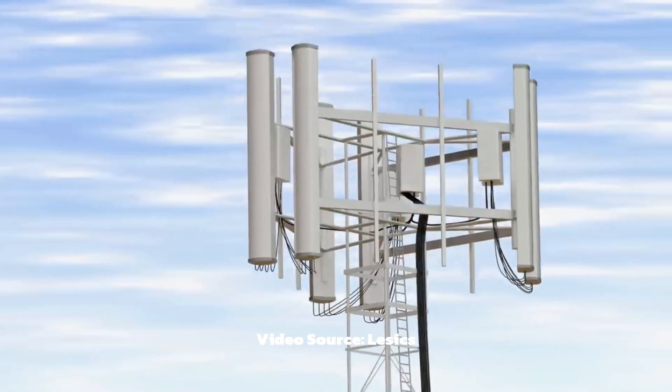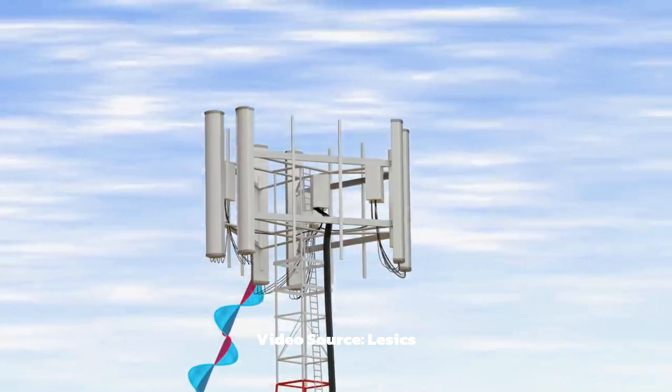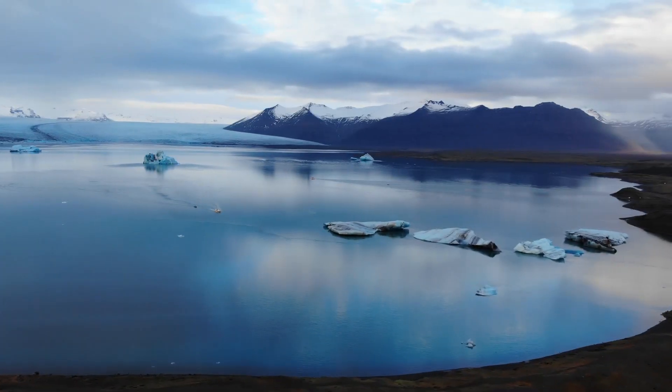But the problem with this technology is that you can only have an internet connection in an area which has a cell tower, which is typical in urban areas such as cities. But what if you live in the middle of the savannah or in Antarctica, where there are no cell towers?